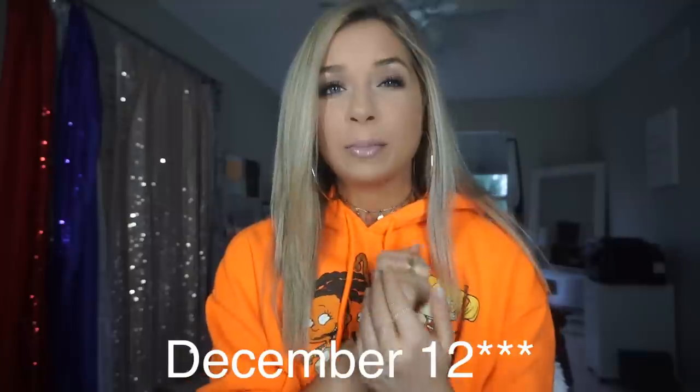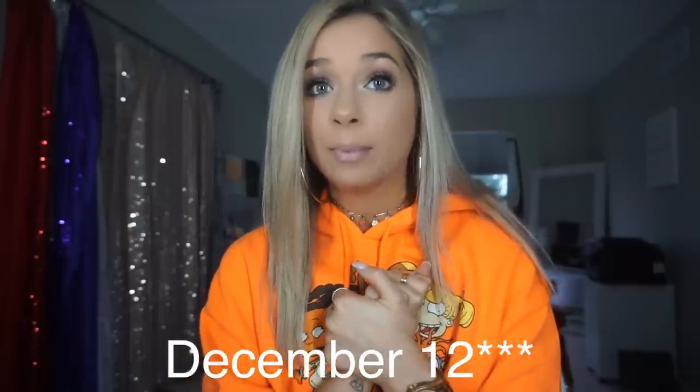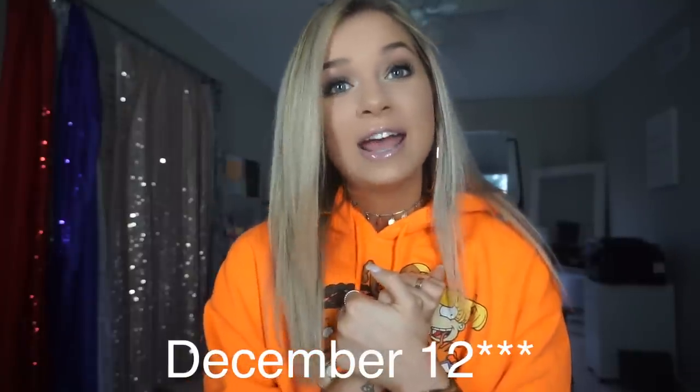Thank you guys so much for watching this video. I hope you all enjoyed it — if you did be sure to give it a thumbs up and really go check out the link down below for Jord watches. I just want to thank them again for sponsoring. I love this watch and I think it's super dope and I want you guys to have one too — then we can be twinsies. Check the link down below. The contest ends November 26th so you only have a couple of days left to enter it, and I'll talk to you guys on the next video. Bye!